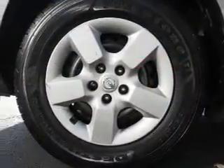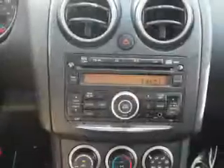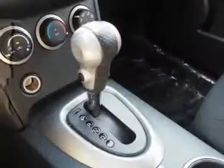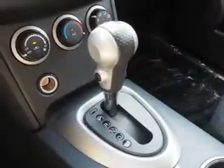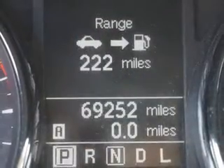Inside you'll find steering wheel controls, curtain head airbags, front airbags, side airbags, side impact door beams, child safety locks, cruise control, a trip computer, child restraint seats, anti-theft system — great quality at a great price.